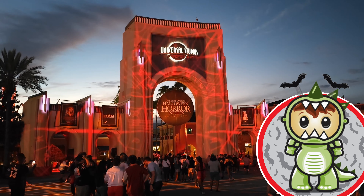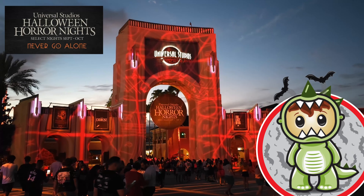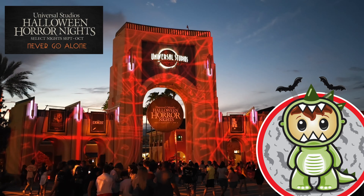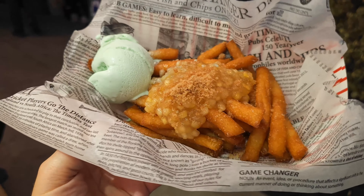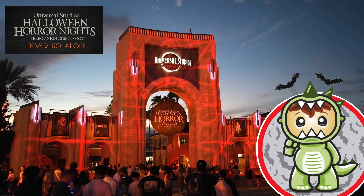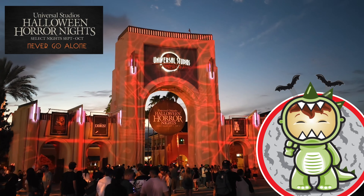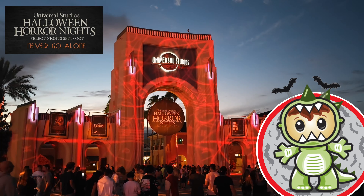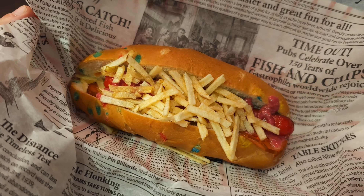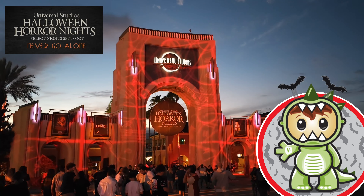Hi-dee-ho and welcome back snackaroos. Today we are diving into the heart-pounding world of Halloween Horror Nights Orlando. I'll answer your questions as far as how much it costs, how much the express pass costs, what the food tastes like, how long the lines are, and whether or not it's worth it. Not only will we explore the spectacular haunted houses, but we'll also tantalize our taste buds with a delicious fright-filled food offering. So grab your blanket and some snacks and let's get started.